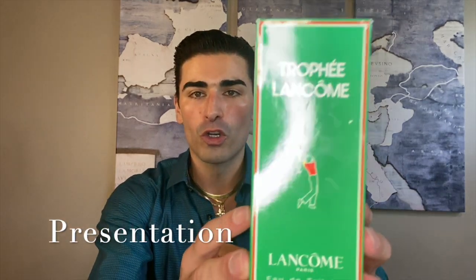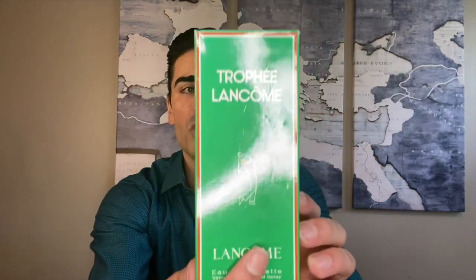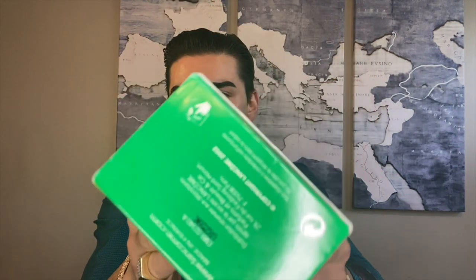Let's take a look at Trophy, starting with the presentation. The box has a green, white, and red color scheme — sorry for the ring light, it's a little reflective. You have 'Trophy Lancôme' on the front with a golfer graphic, fitting the golf tournament theme. This is a 100ml bottle, the 20th anniversary edition. The top comes off and on the back you have brand information, the Lancôme name on top, and your barcode and batch number on the bottom.